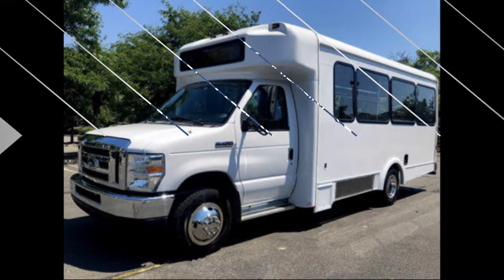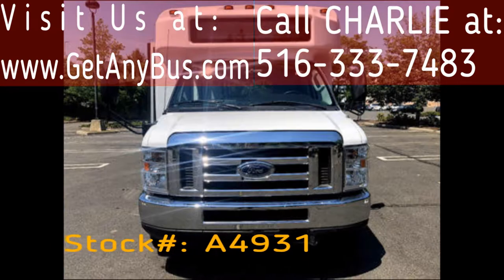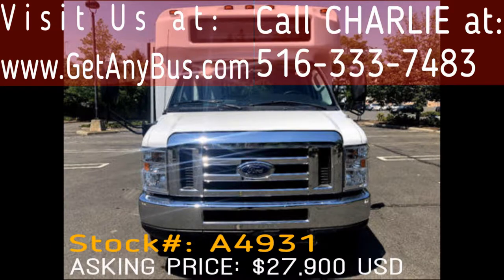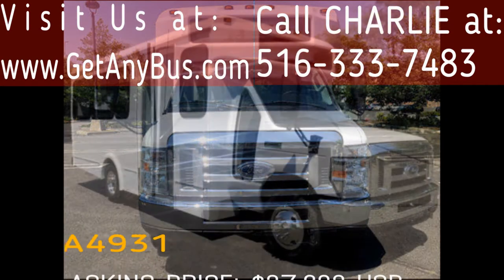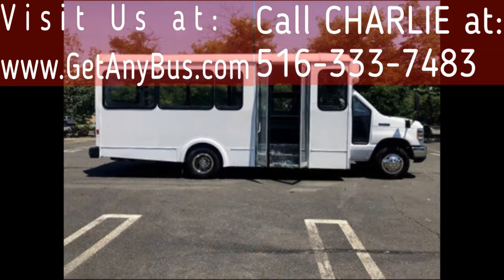Major Vehicle Exchange presents a 2016 Ford F450 non-CDL used shuttle bus for sale, stock number 84931, asking price $27,900 US dollars. This one-owner used bus for sale has clear title as per Auto Check. It can accommodate up to 14 passengers plus driver and is ready for immediate delivery across the USA and Canada.